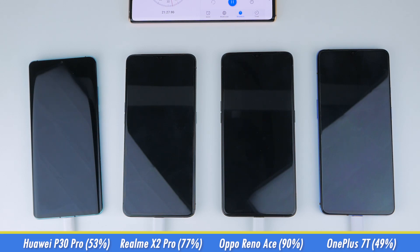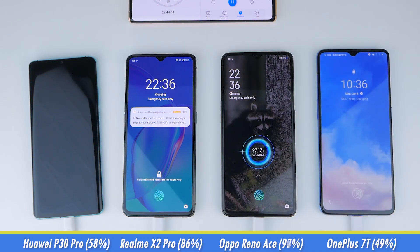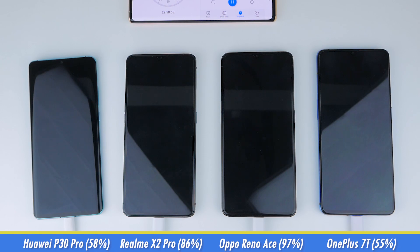At around the 22.5-minute mark, the P30 Pro is at 58%, the X2 Pro is at 86%, the Reno Ace is sitting at 97%, and the 7T is at 55%.